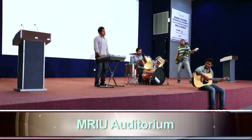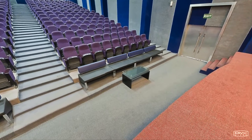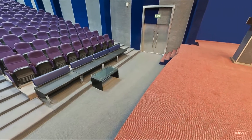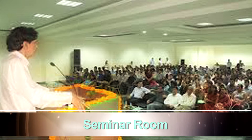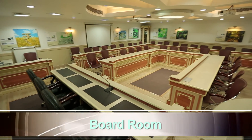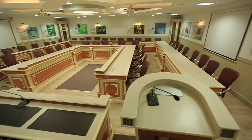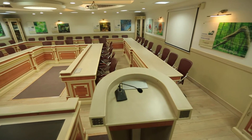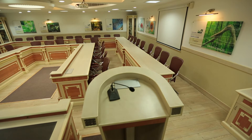The MRIU Auditorium, set up in the A Block of the campus, has a seating capacity of 400 people. The Seminar Room provides seating for 100 people. The Boardroom, an exclusive room in A Block with a seating capacity of 60, is the venue for academic council meetings, board of management meetings, and review committee meetings.